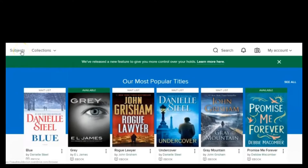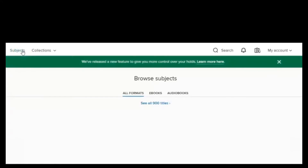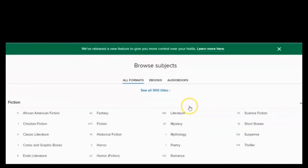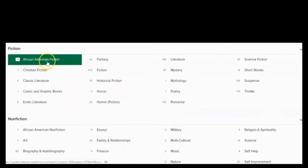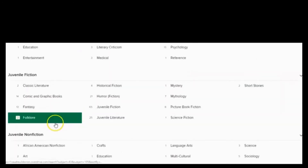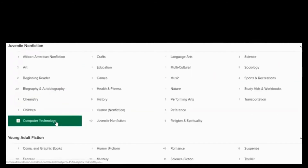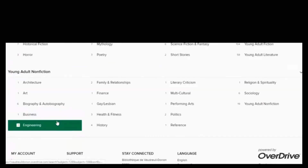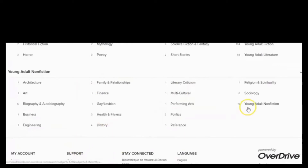Over here you have subject categories, so you can search by subject for anything specific. You can see all 900 titles. You also have audiobooks and ebooks. There's African-American fiction, fiction, non-fiction — different categories with subcategories within them. There's pretty much anything you want to read.